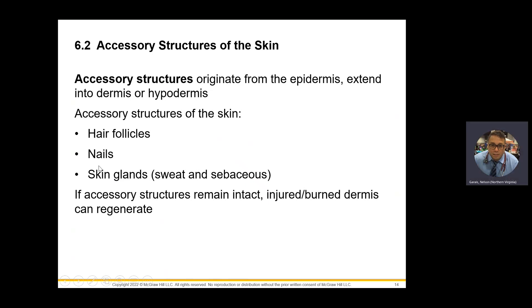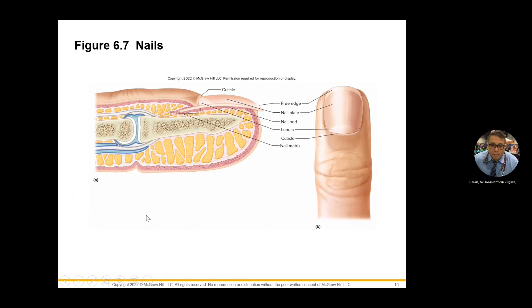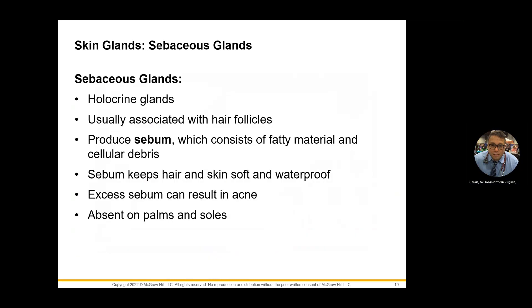Accessories of the skin are your hair, nails, and of course the glands. Nails and hair are nice to know — not a priority. But sebaceous glands you need to know. The holocrine gland produces an oil-like substance called sebum. Excess sebum, of course, leads to acne and acne vulgaris.